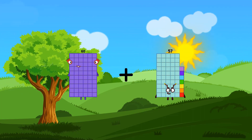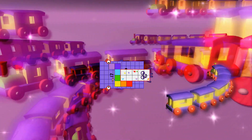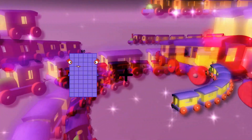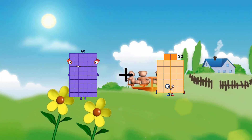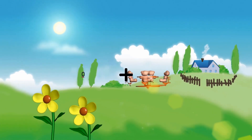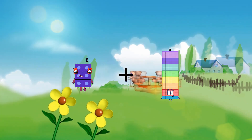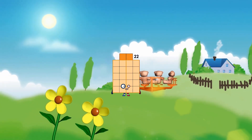60 plus 17 equals 77. 60 plus 22 equals 82. 6 plus 16 equals 22.